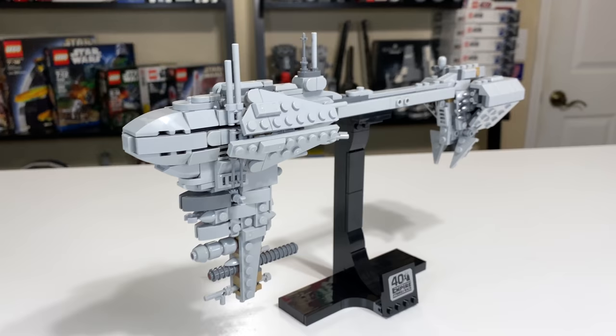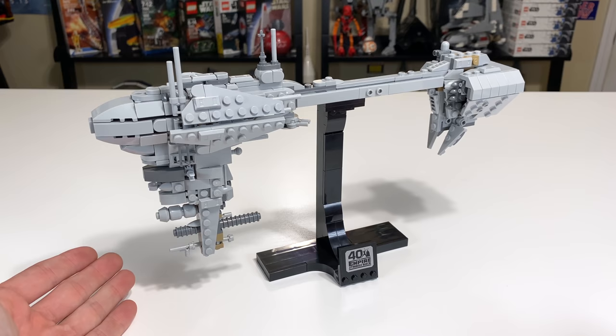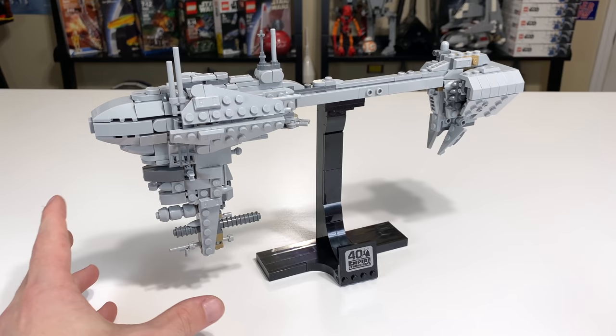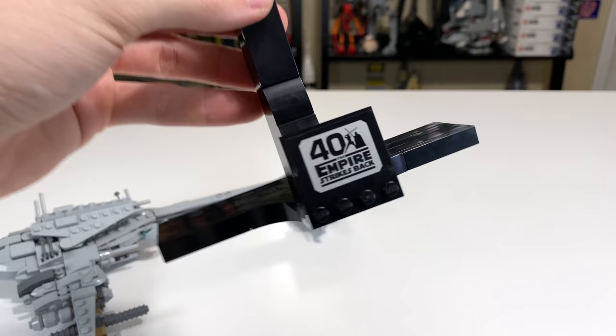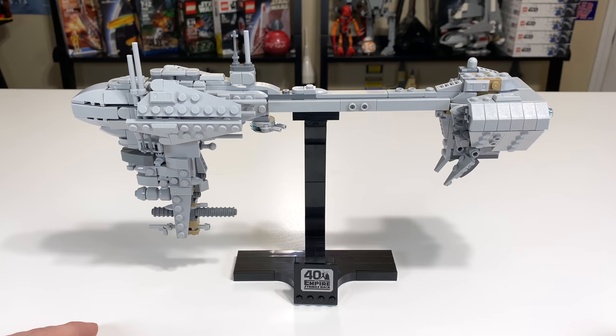There's a little bit of green that should be on the front end of the Nebulon B Frigate, based on the images I looked at, so it's a little weird that they went all gray and left out some accuracy there. Another thing I don't particularly love is the stand. The reason this ship has probably never been made in LEGO before is the ergonomics — it's just not a very conducive vehicle. It's very front-heavy, very skinny, and the back has a little weight, so you have to figure out a way to support it.